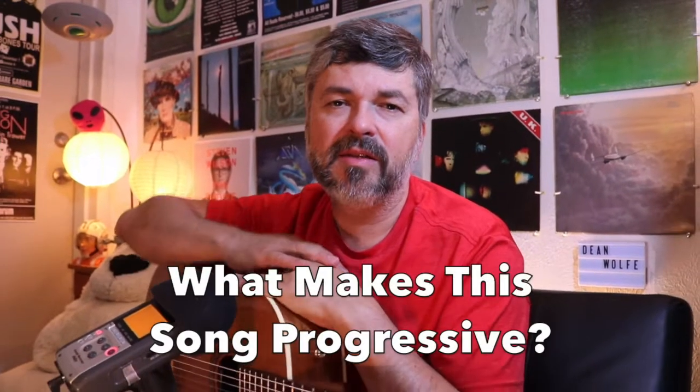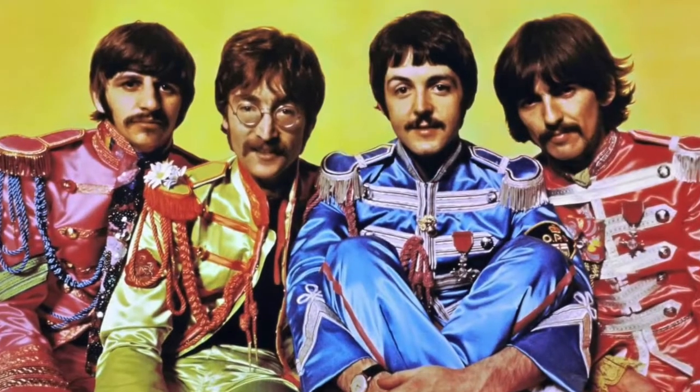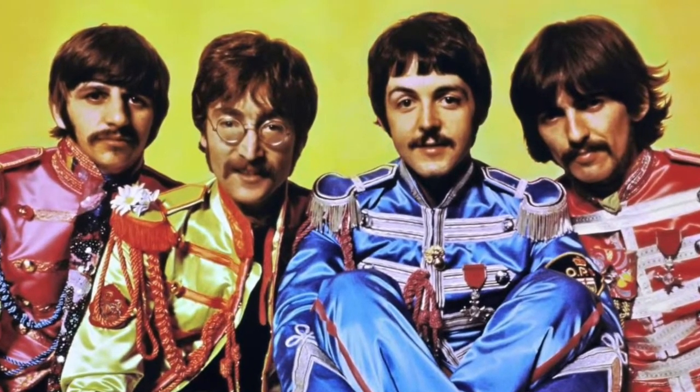Hello, welcome to another episode. This is episode 3 of 'What Makes This Song Progressive,' and today is an example of proto-progressive or prototype progressive. This is the Beatles' 'A Day in the Life.' I'm here at the Prog Dog, who is accompanying me in this video, so we're going to sort of blow up the song and examine it.